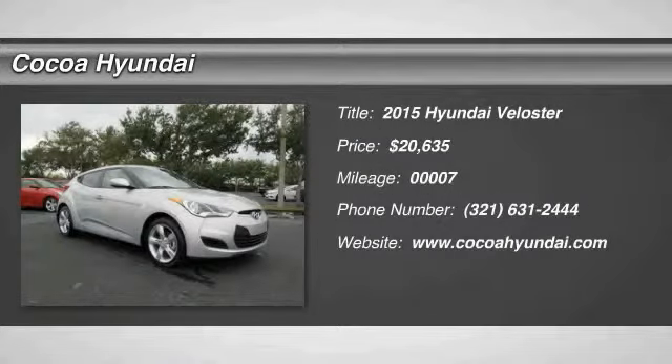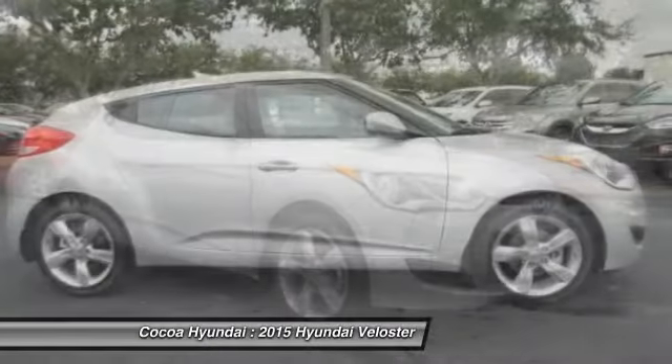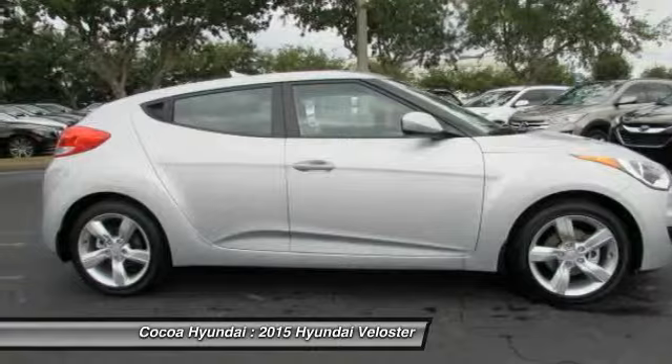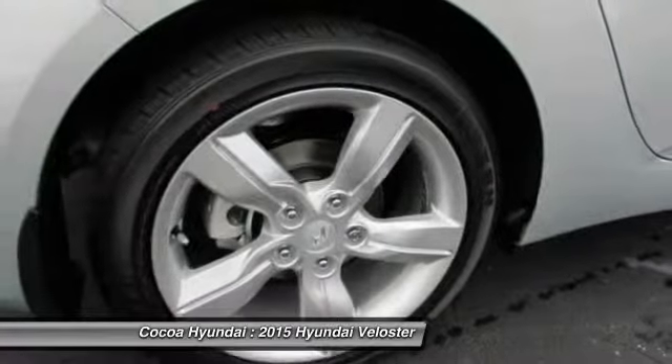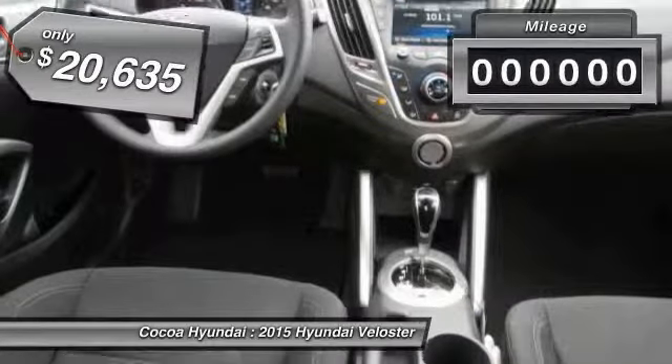The 2015 Veloster. The Veloster's innovative body style and unique design make it unlike any other small car out there. Pair that with fuel efficiency that pushes the 40 miles per gallon barrier and you've got one sweet ride, priced below $25,000.